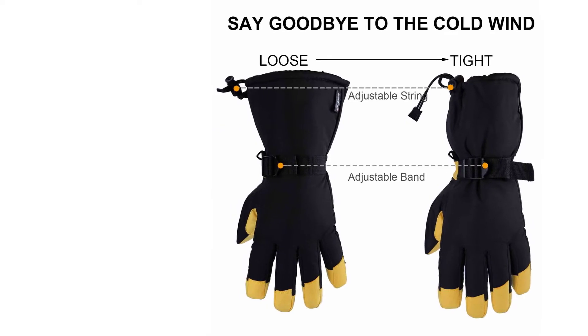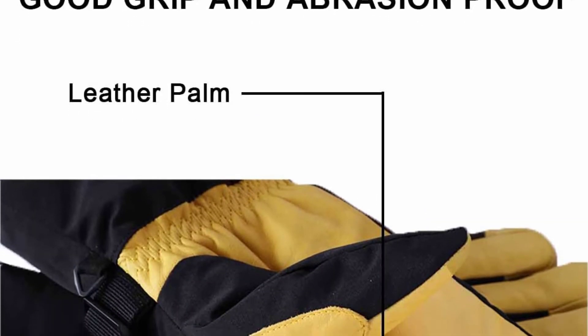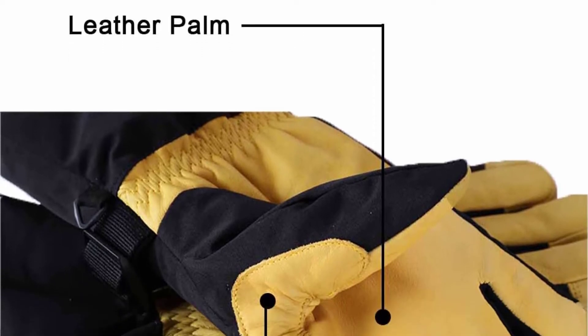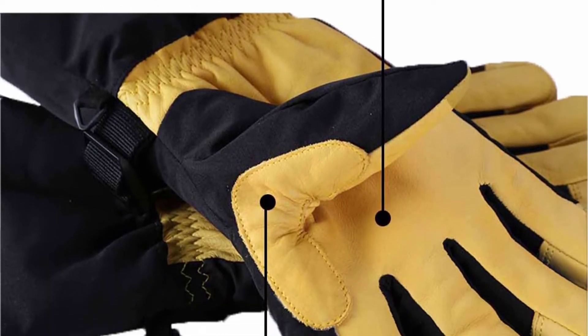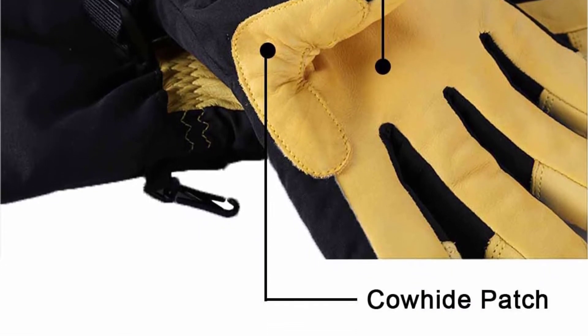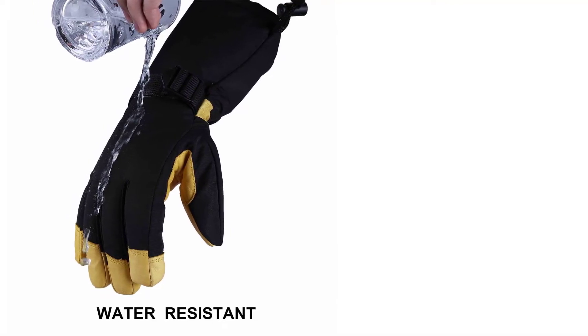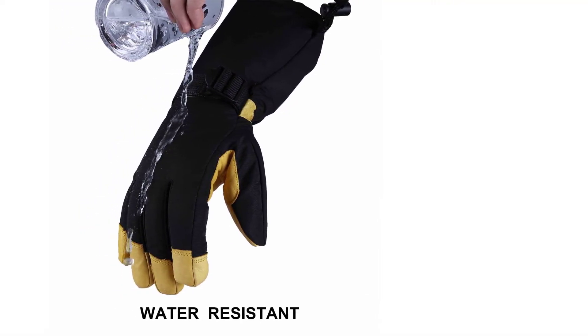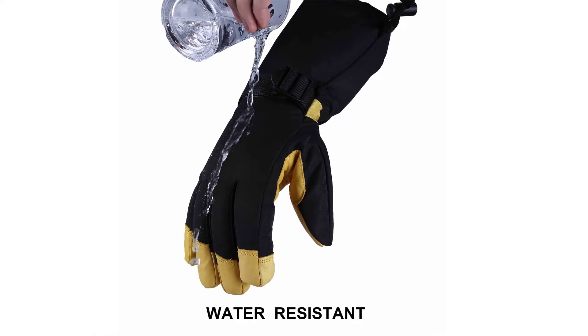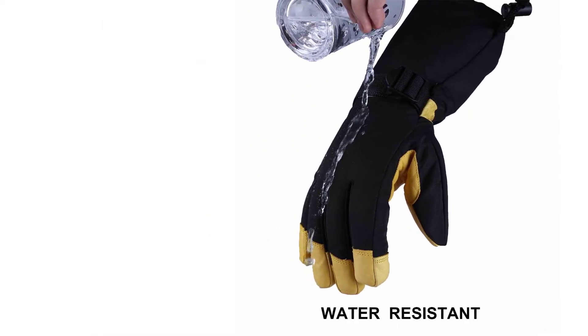Due to its breathable and waterproof TPU membrane material, these gloves are windproof, waterproof, sweat absorbent, and definitely snowproof. It also does not wear easily and ensures to give you a durable quality that you can rely on for many winter seasons to come. The adjustable long sleeves also add warmth and protection to your hands against the freezing and harsh cold.